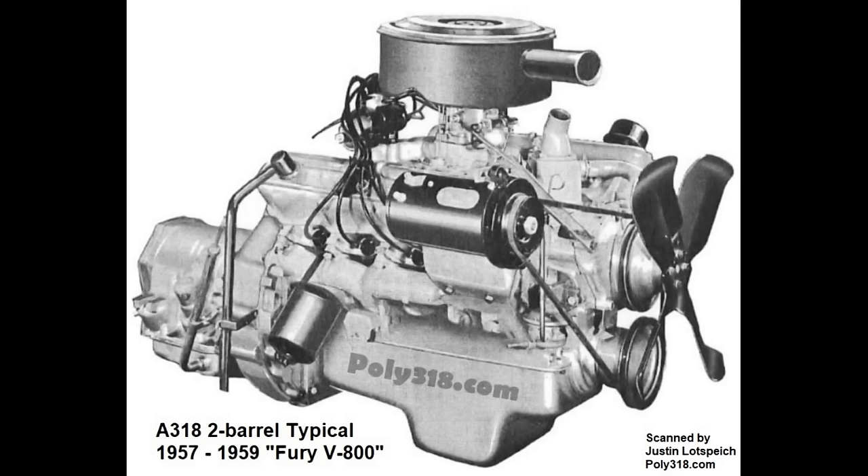The Fury V800 was the standard engine for all 1957 and 1958 models, optional in the Fury, and became the A-block workhorse through 1967. It came with a single two-barrel carb, nine-to-one compression, and put out 225 horsepower at 4400 RPM and 330 foot-pounds of torque at 2800 RPM.